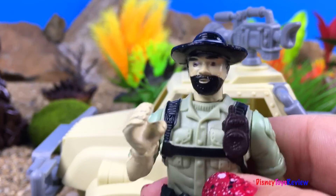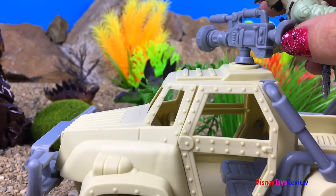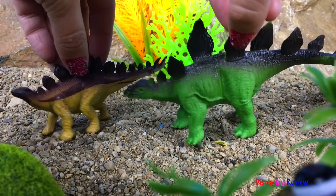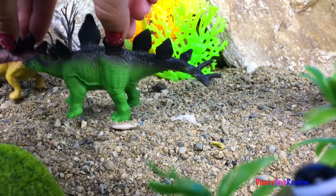I want to get some dinosaur footage. I'm going to use my camera. Look at this Stegosaurus over there. Wow, that's so amazing. I'm going to just sit here for a little while and watch the dinosaurs.